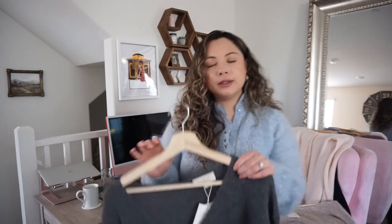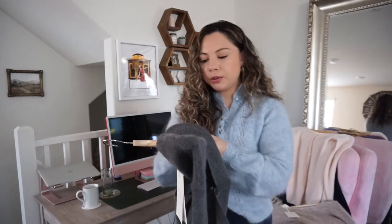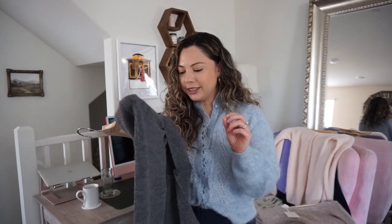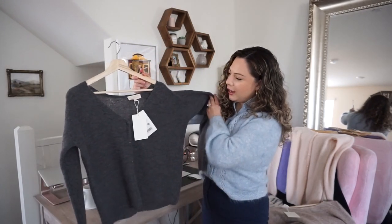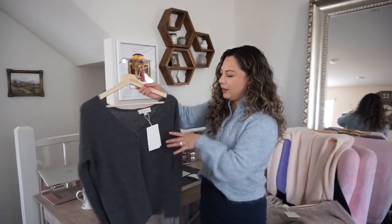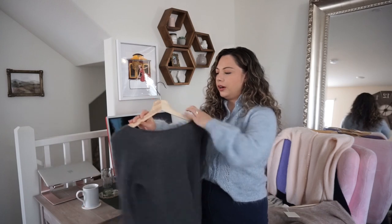The fabric composition is the same — I already double-checked — it matches the Gaspard. It's 37% super kid mohair, which gives a slight itch as with any mohair, blended with 37% baby alpaca and 26% polyamide. As for the silhouette, I would consider it something in between a straight-line silhouette and a box style — not a full box, because of the V-neck, but not a batwing either. And with the back, it does come a little bit lower as well.